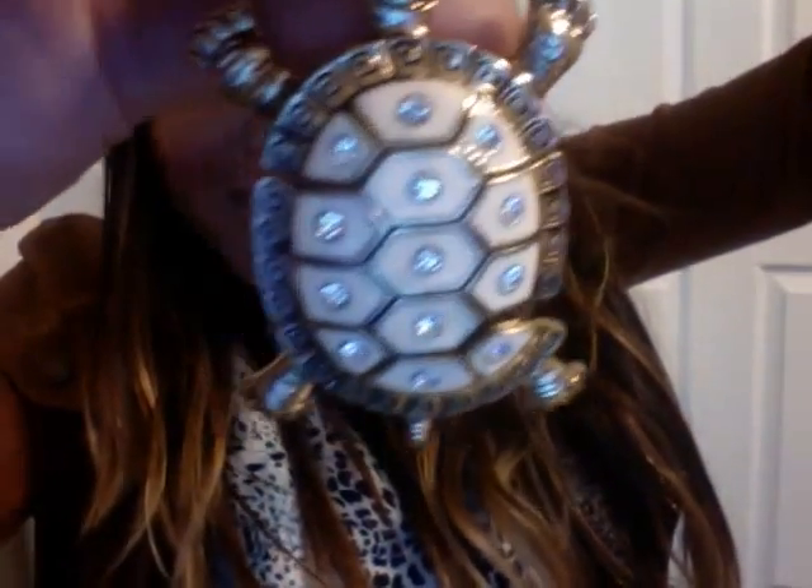I saw this necklace online first and I was like, oh my gosh - I love turtles. Like, seriously, I love turtles. I even asked my husband if I could get a turtle. So I got another turtle necklace - I think I showed you one in a previous video. Look at this one! It's so pretty and adorable. Ninja Turtles! I love it.